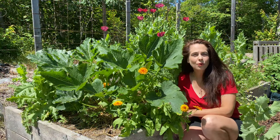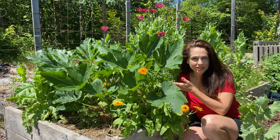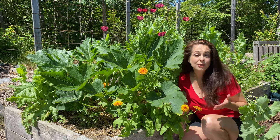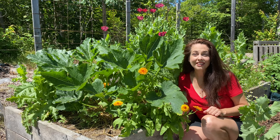Hi, I'm Nikki Jabbour, and one of the questions I'm asked all the time is: why don't my zucchini plants produce fruits? There may be plenty of flowers, but no fruits form. This is a very common problem, but one that I think we can solve. Let's talk pollination problems and solutions.